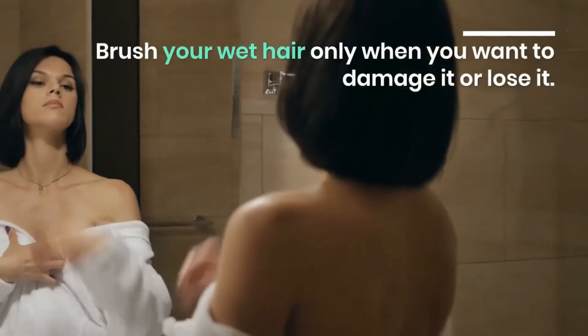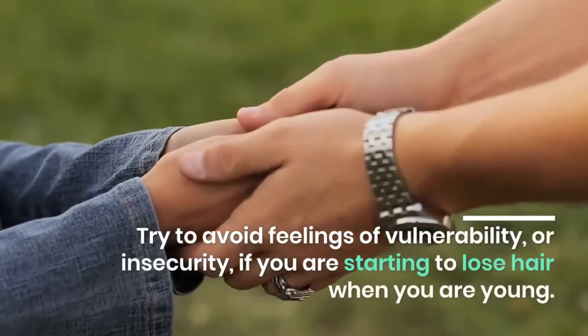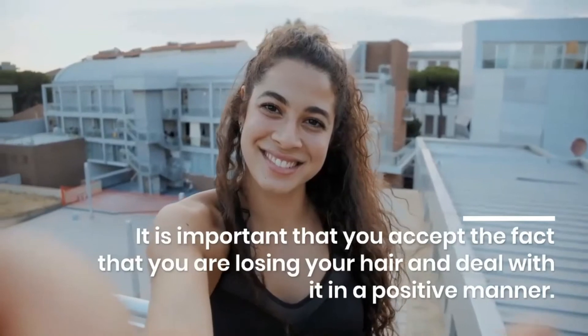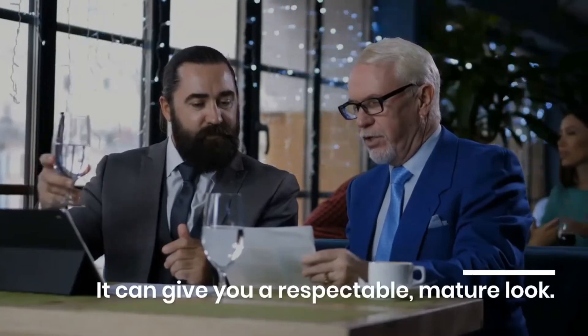Try to avoid feelings of vulnerability or insecurity if you are starting to lose hair when you are young. It is important that you accept the fact that you are losing your hair and deal with it in a positive manner — it can give you a respectable, mature look.